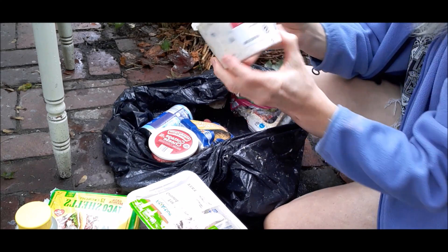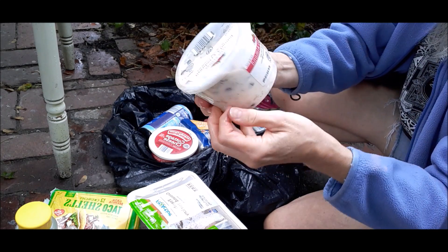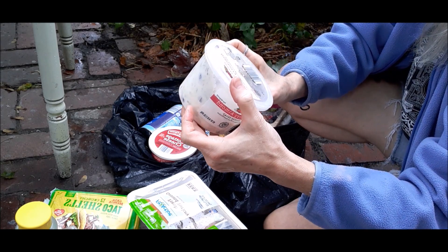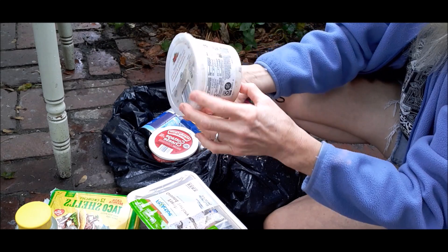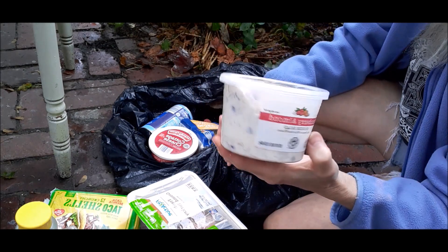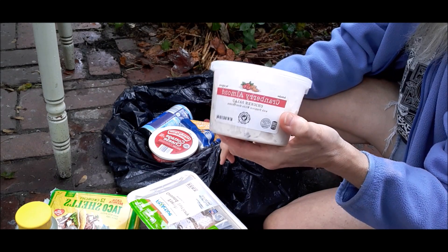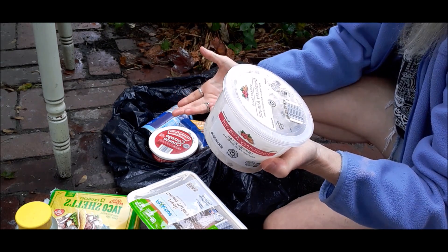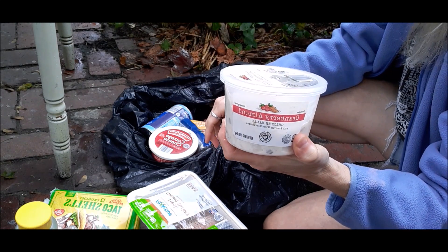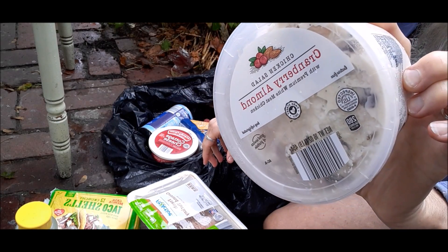Oh my gosh — cranberry almond chicken salad. He's gonna want this. Again with the mayonnaise — personally I think better to be safe than sorry. Used by 10/22/19. But again, it's not particularly hot out; it's a cold, rainy day. If Frugal Daddy wants to have it, I don't control this. I think he's going to want to taste it.